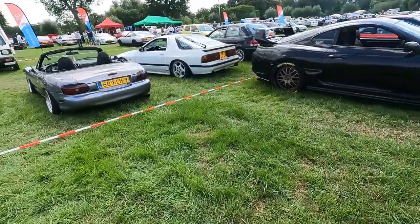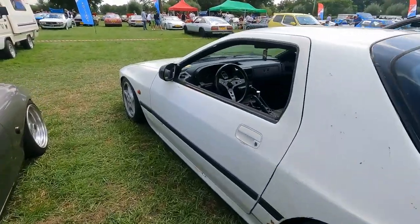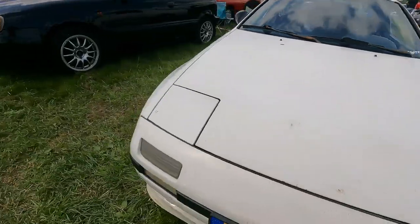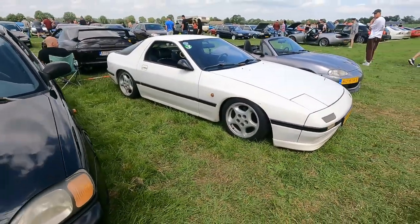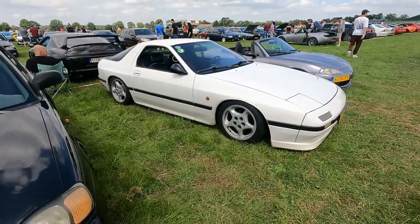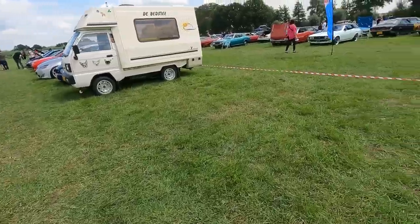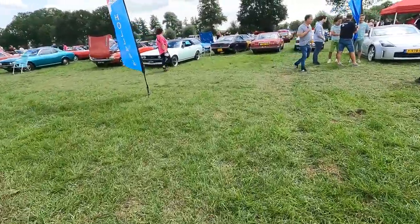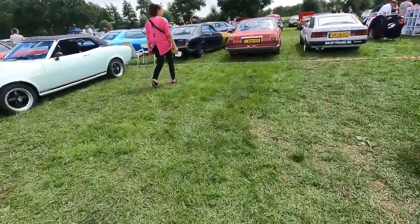There we have an RX7. I think these are looking good — if I had to choose between RX7 Mark One and this one, I think I would go with this one.